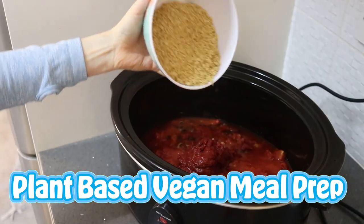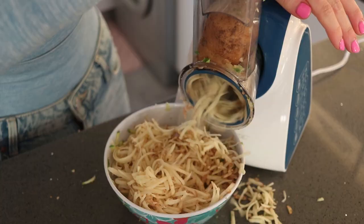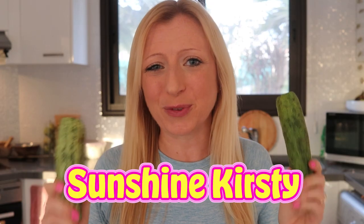That's so yummy. Wraps for your lunch boxes, Buddha bowls, courgette sweet corn fritters.